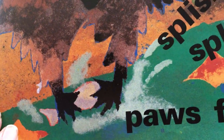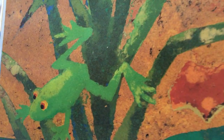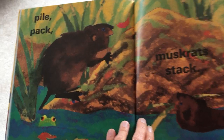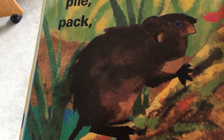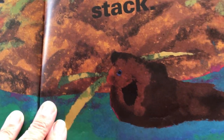Do you know what animal this is? That's right, it's a raccoon. The frog is jumping away. Pile, pack, muskrats stack. Making their house out of mud and sticks.